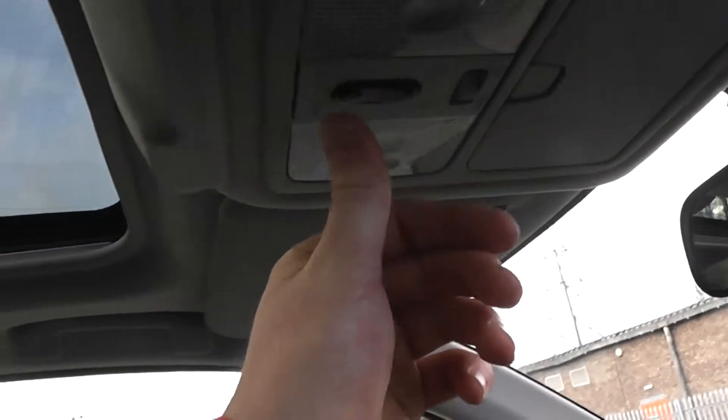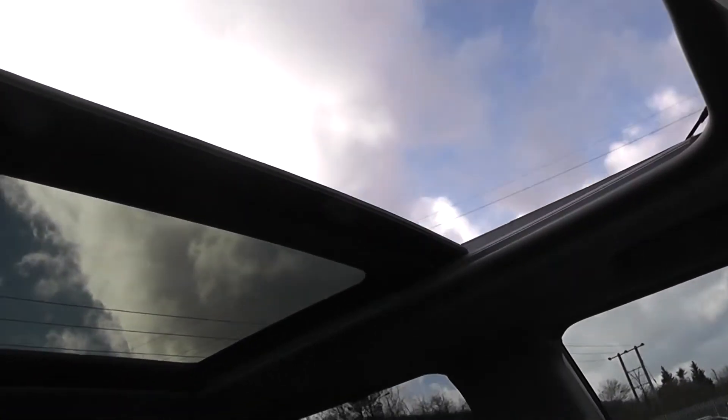On the roof, if you pull back the sunroof cover, you have a one-touch electric sunroof, which you can see is in fully working condition.